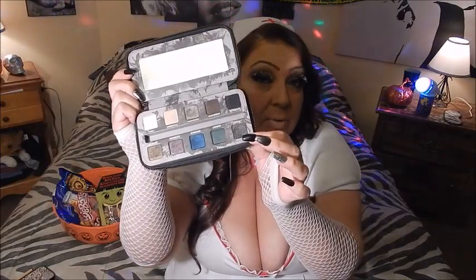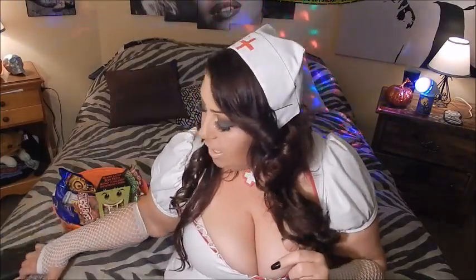All over my lid I used the Urban Decay Smoked palette, specifically the shade Asphalt — a really dark smoky gray. I was going for a smoky eye, so I put that all over my lid and up into my crease. Then in my outer V I used the really dark black shade called Blackout.